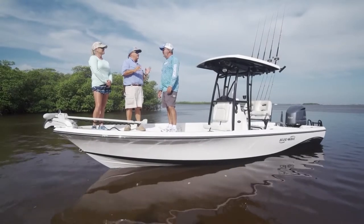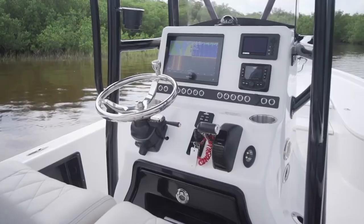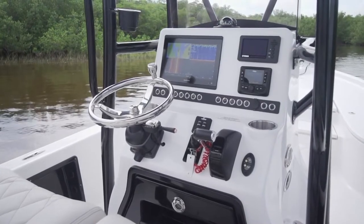Let's hear more from our hosts. We're back on an old friend today, the Blue Wave 2400 Pure Bay. They've made some evolutionary changes to this boat.